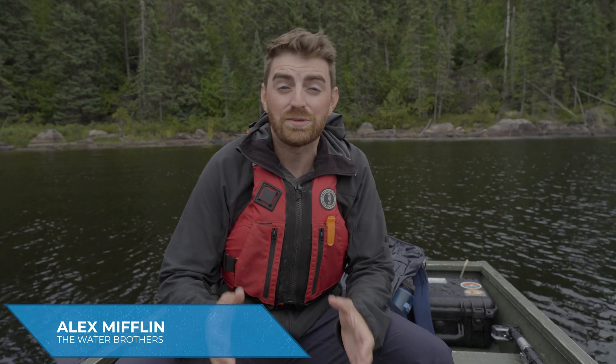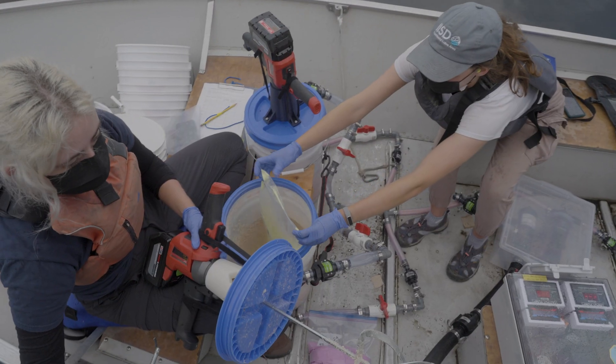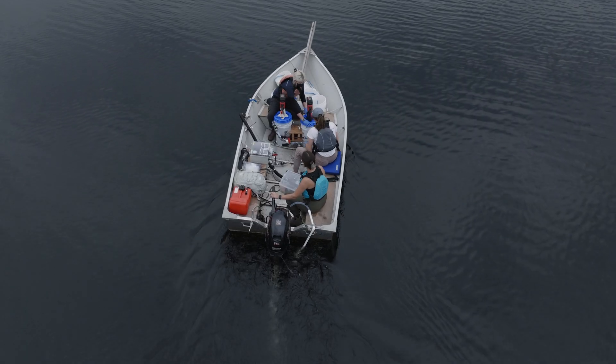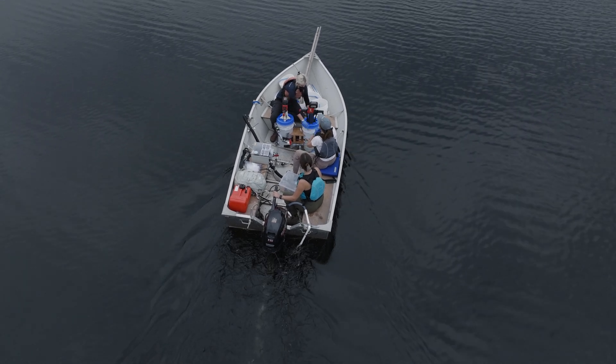Today we have come to one of the coolest freshwater research facilities in the world, the Experimental Lakes Area, and we're here to see an entire lake get filled with microplastics. Normally this isn't something to be very excited about, but what's being learned here could help us gain a new understanding of how plastic affects lake ecosystems and how we can better protect lakes from one of the biggest sources of water pollution on earth.